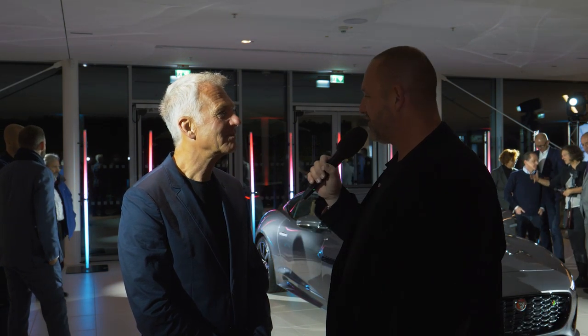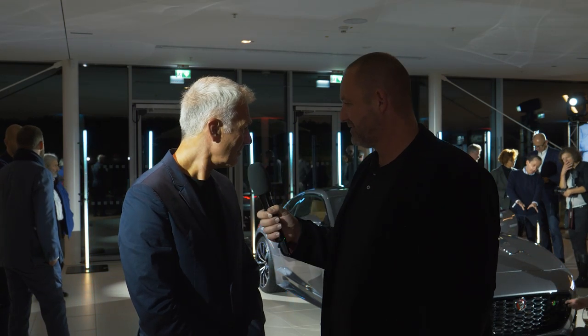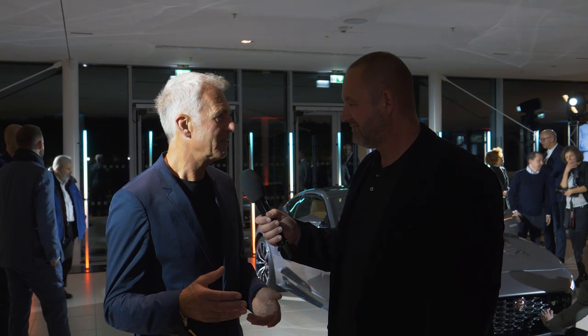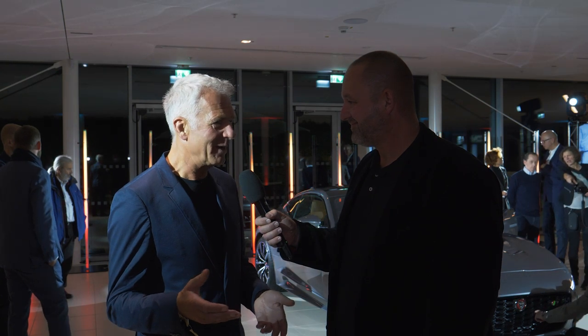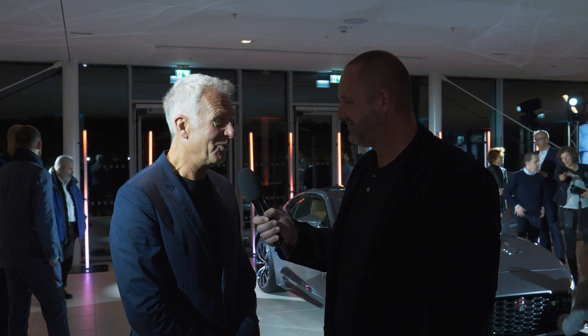We just talked about how you're not the design guy, but what's your first impression? I'm very impressed because the dimensions of the car are identical, however the look is completely different. The design team gets 10 out of 10 for what they've achieved — it looks very sexy.